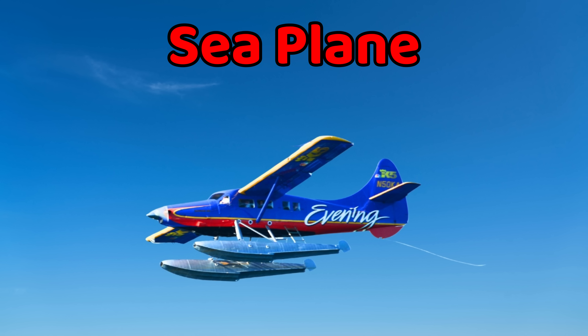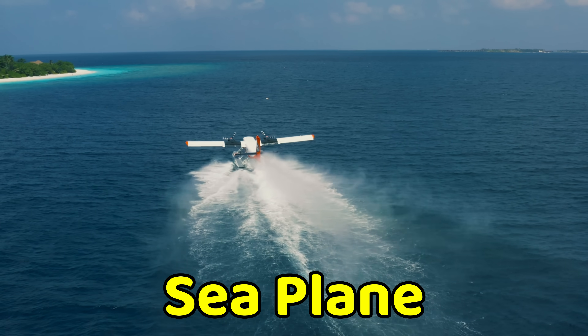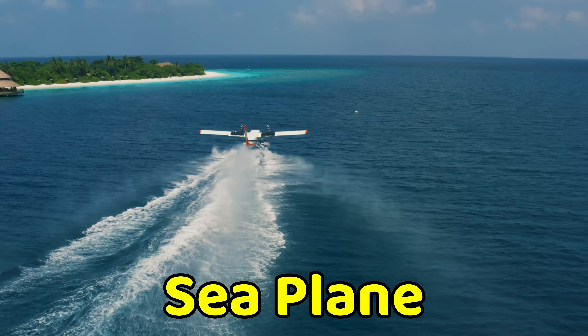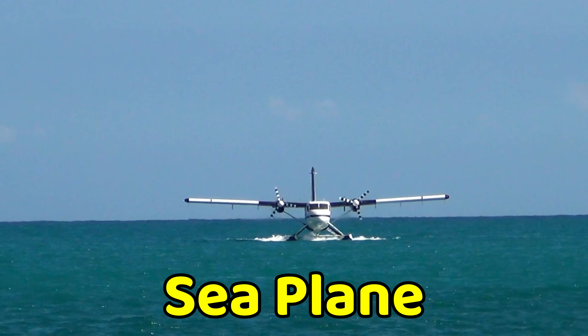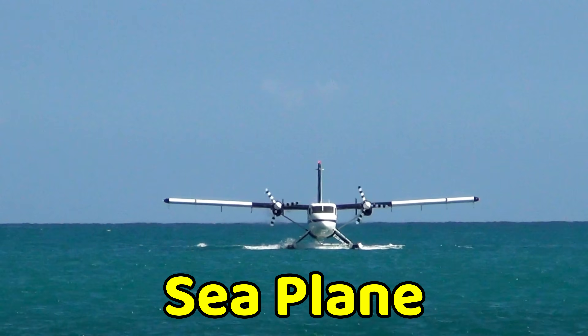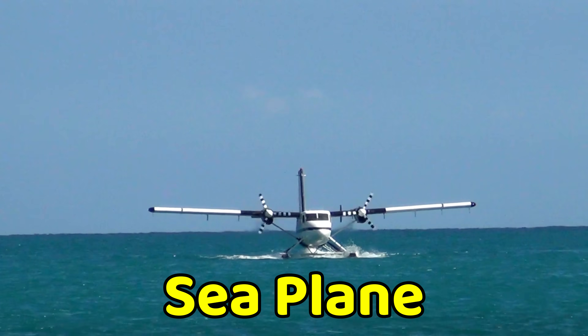This is a seaplane. A seaplane is an airplane that can land on water. It has floats or special boat-shaped bottoms instead of wheels. Seaplanes are used in islands, lakes, and rivers where airports don't exist. They carry people, supplies, and even tourists, and are very helpful in remote areas.